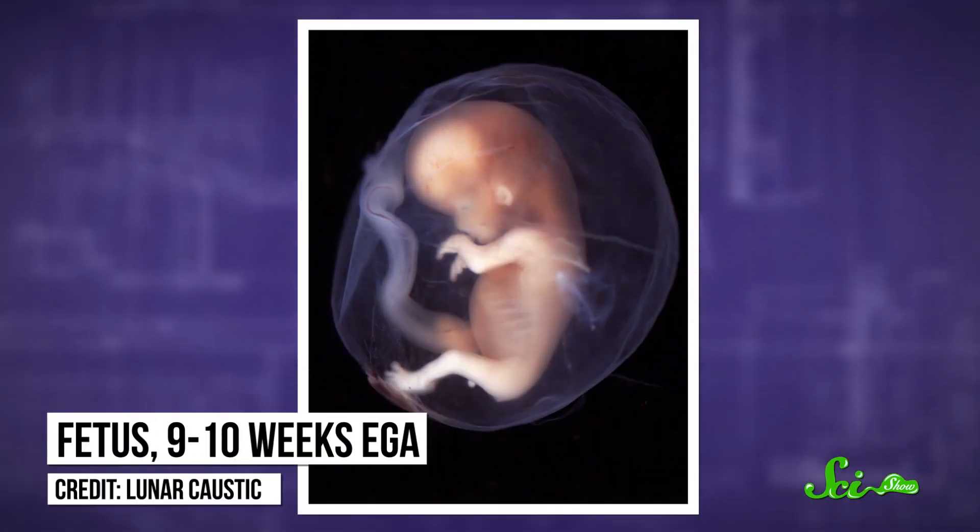Around week 10, the pads stop growing while the hands continue to grow. For the next five weeks, the volar pads smooth out into the hands and feet we're all familiar with. But what they look like as they disappear is largely controlled by genes, which affect both how the hand grows and when exactly the fingerprints begin to form.